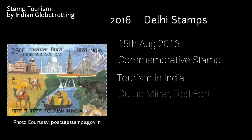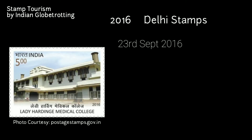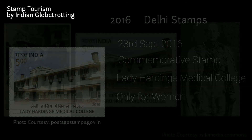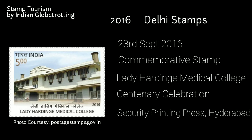Moving to 2016, the next stamp on Delhi was released on 15th August 2016 — a commemorative postage stamp on tourism in India. The stamp has images of Qutub Minar and Red Fort in Delhi, printed at the Security Printing Press in Hyderabad with a value of 25 rupees. Another stamp was released on 23rd September 2016, commemorating Lady Hardinge Medical College — one of the few medical colleges in the world exclusively for girls. The idea was formulated by Lady Hardinge in 1912; the foundation stone was laid on 17th March 1914, and the college was opened on 8th February 1916 by Lord Hardinge. The stamp was released as part of the centenary celebration, printed at the Security Printing Press in Hyderabad, with a value of 5 rupees.